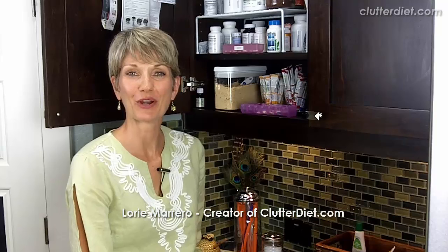Hi, I'm Lori Marrero, creator of the Clutter Diet book and online program. Today we're going to talk about streamlining the processes that are involved in your morning and evening routines.